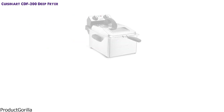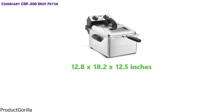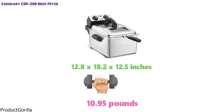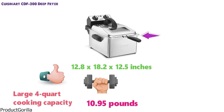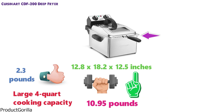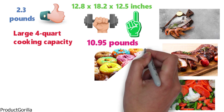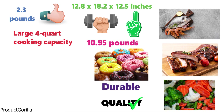At number 2 we have the Cuisinart CDF200 Deep Fryer. The dimensions of the CDF200 are 12.8 x 18.2 x 12.5 inches and it weighs around 10.95 pounds. The CDF200 is a great deep fryer pick with its large 4-quart cooking capacity and can cook up to 2.3 pounds of food in one batch. Perfect for frying seafood, chicken, vegetables, or even donuts, this deep fryer is durable and has a high-quality build.